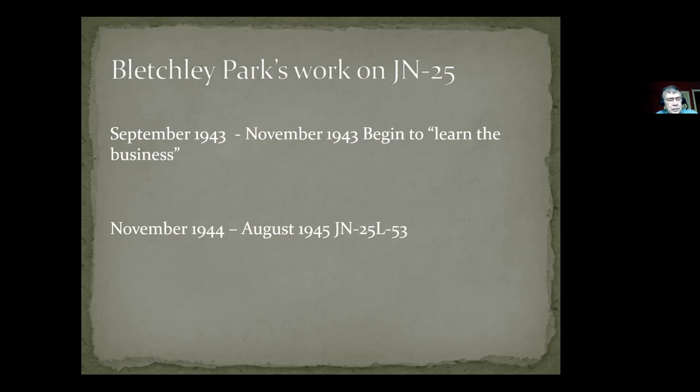The major assignment given to the reinforced team was to attack JN25 L53, an emergency-use cipher for one month during the summer of 1944. What made this cipher particularly interesting and difficult was that the text additives didn't come from a separate table — they actually used the text additives to encipher the starting and ending points. So the Bletchley Park code breakers needed the text additives to determine the starting and ending points, but they also needed the starting and ending points to recover the text additives.